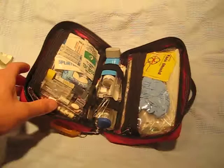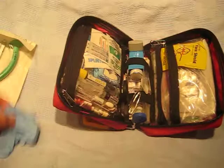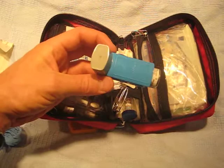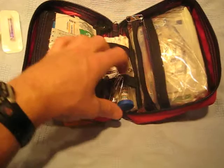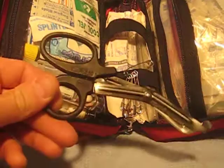Inside, I'm going to go through the contents. We have a nasal airway — one size — with some lube, it's a 30 French. It's quite packed because there's limited space. There's a pair of gloves, a CPR pocket face shield — nice, skinny, and compact. There's also a Ventolin nebulizer; if I come across somebody on the trail who's short of breath or having an asthmatic attack, I'll be able to help them. A little bit of wound glue — Dermabond. And some epinephrine for anaphylaxis.